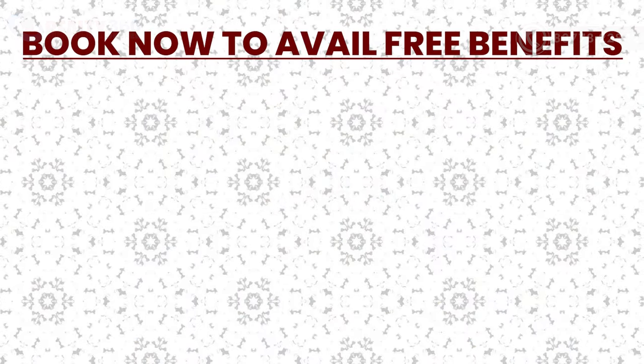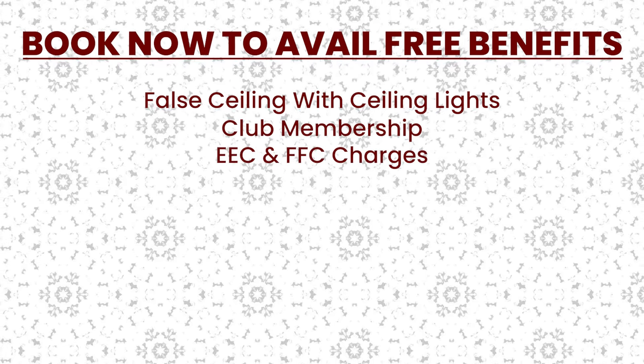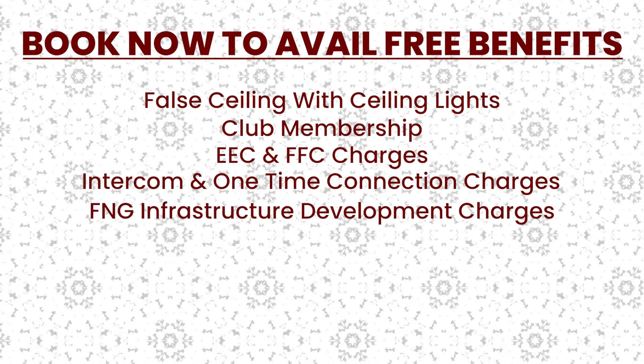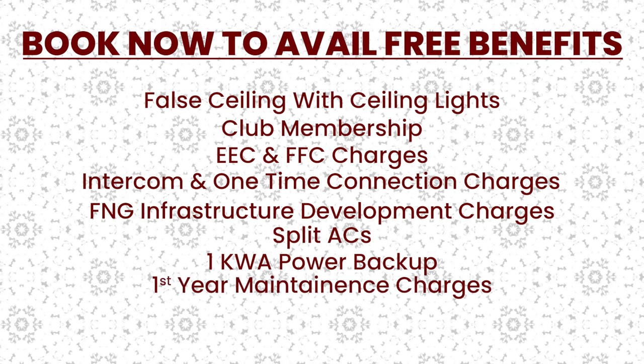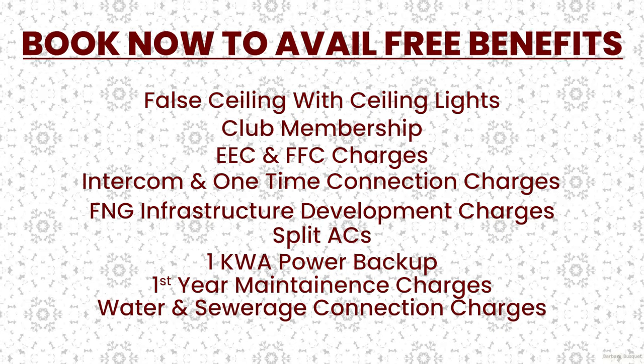With Nirala India family, you can get a lot of free-of-cost benefits. These include: false ceiling with ceiling lights, club membership, EEC and ADACSI charges, intercom and one-time connection charges, FNG infrastructure development charges, split air conditioning for the entire flat, power backup of 1 KVA, first-tier maintenance charges, and water and sewer connection charges — all completely free.